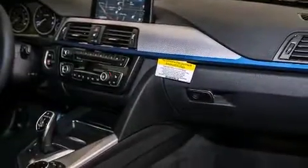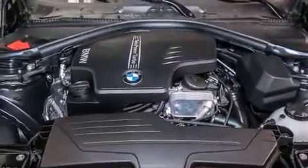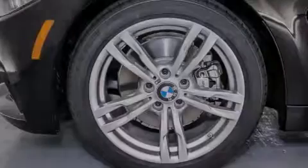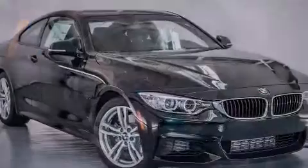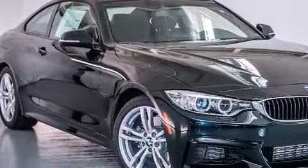The following features are also included: a smartphone adapter, Dakota leather upholstery, cruise control, BMW individual composition, front side impact airbags, air conditioning with automatic climate control, a split folding rear seat, an auto dimming rear view mirror, a rear window defroster, and satellite radio.